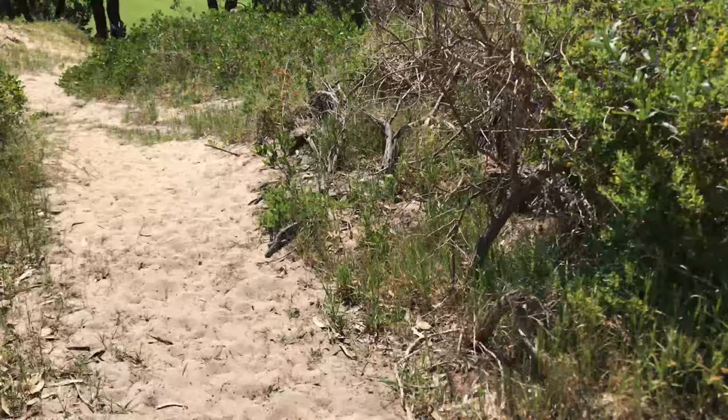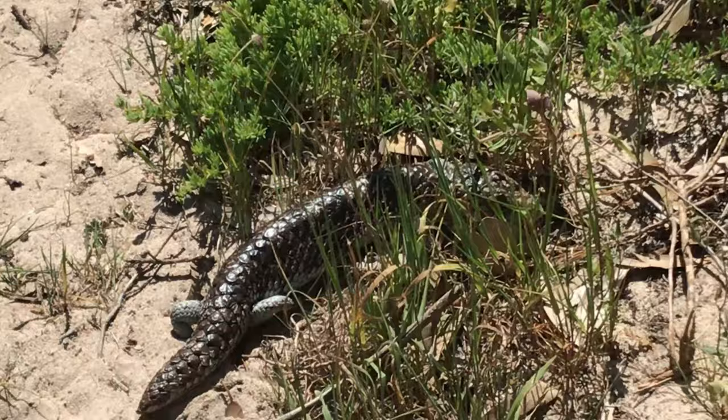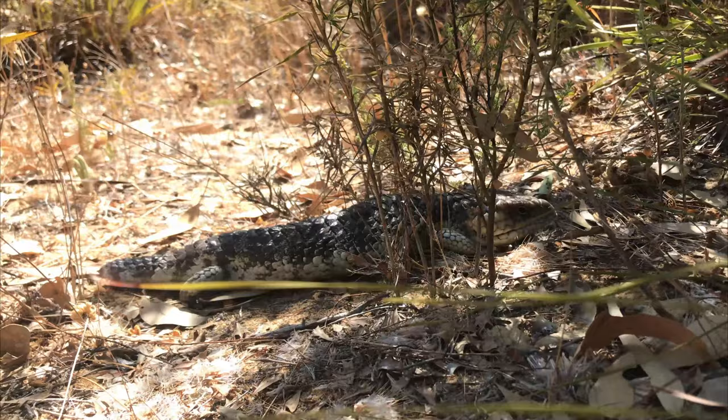Humans can also be a threat to bobtails. Sometimes bobtails are very slow at crossing the road and get run over by cars. Other times humans may inadvertently poison bobtails by putting snail bait out to kill snails, which the bobtail then eats. And unfortunately some people remove bobtails from the bushland to keep them as a pet or to sell them, which is incredibly unfortunate.